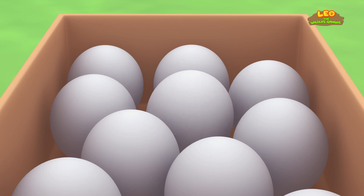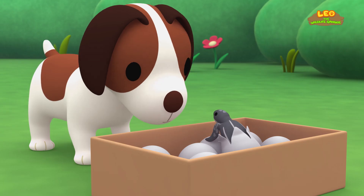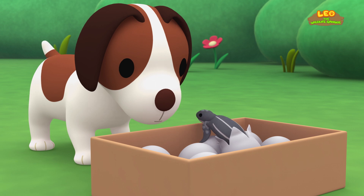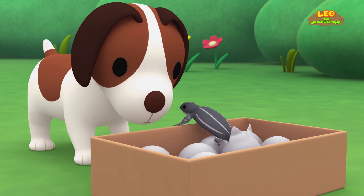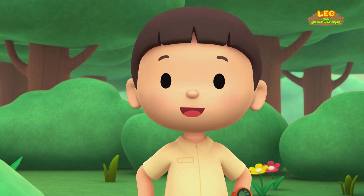Oh, my! What's happening? It's a baby turtle. So these aren't balls — they're eggs. Do you know what we should do? Let's take a photo and send it to my sister, Katie.